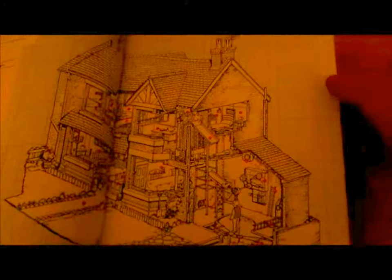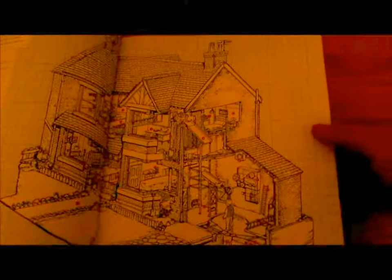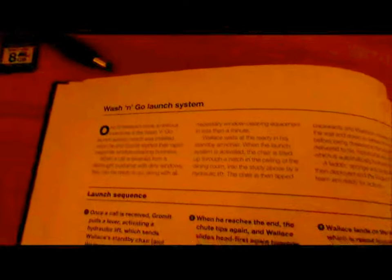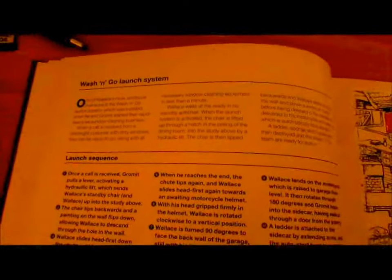This is quite a beautiful cutaway section of 62 West Wallaby Street. This here is showing the actual bit more in-depth — the watch-and-go launch system, which is a nod to the Thunderbird 2 launch sequence for Virgil Tracy.